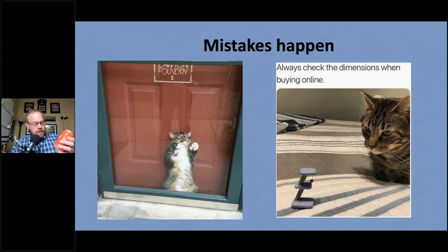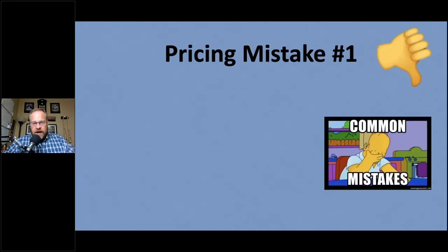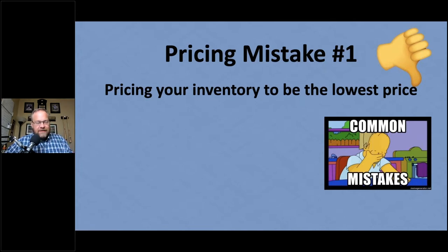Pricing mistake number one — it's a very common mistake that almost every Amazon seller makes. When we're thinking about pricing our inventory, the mistake is: we price our inventory to be the lowest price. Most people think that if they're the lowest price, they're going to get the next sale. But that's not always true. Why would someone pay more than the lowest price? It happens on Amazon every single day.